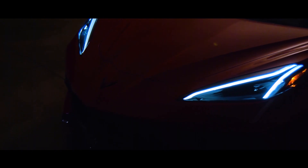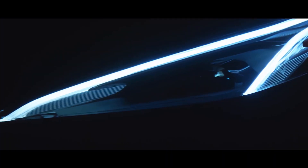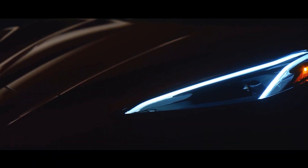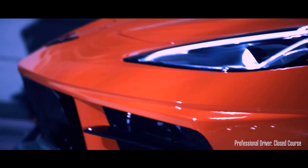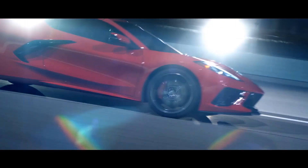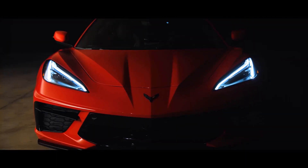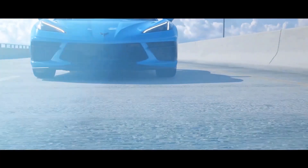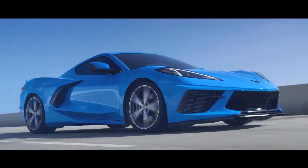I remember stepping off the bus with my buddies and I can remember being very young, with my father, and just being awestruck — looking around, here's a silver spaceship driving among this whole sea of cars.